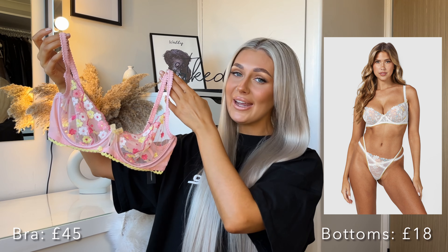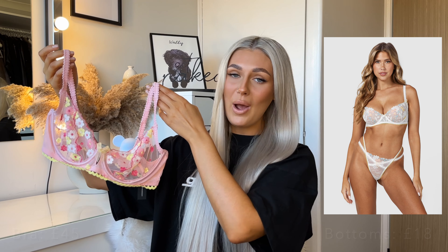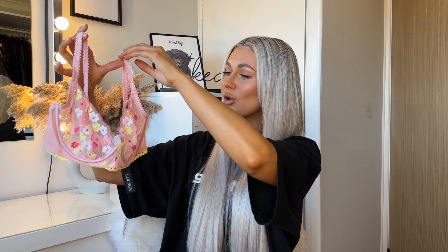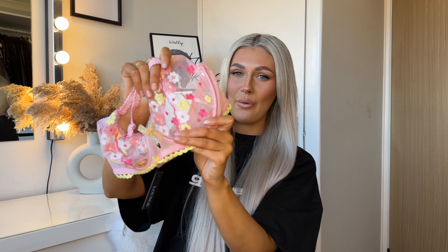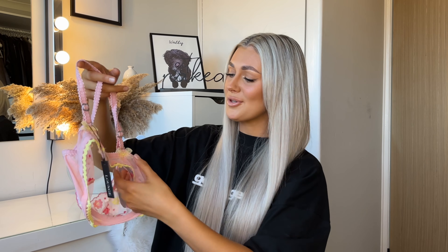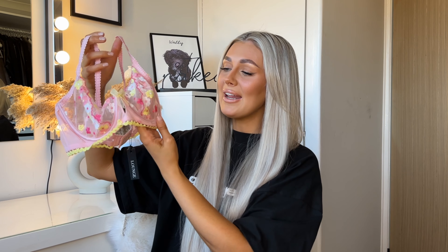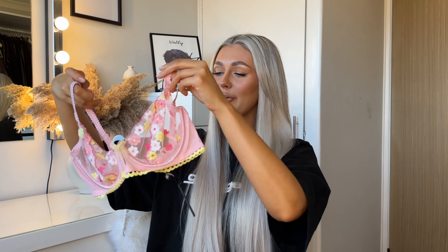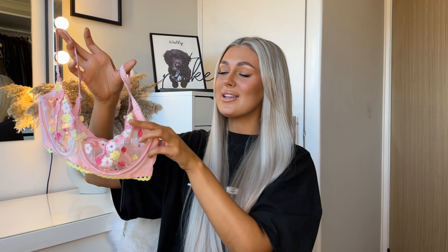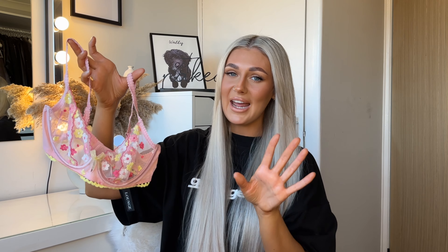Lounge's Valentine's collection is absolutely adorable. This is their Fleur Balcony Bra and I chose it in pink, though they do it in a load of other colors. I am so obsessed with the pink and yellow contrast — it's the most adorable bra I've ever seen. It's got the cutest little flower design all over it, a little bow in the center, and two little bows on the back. It has underwiring and is completely mesh, so it's see-through.